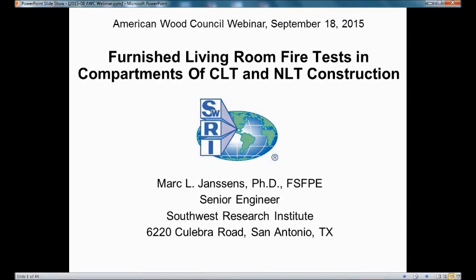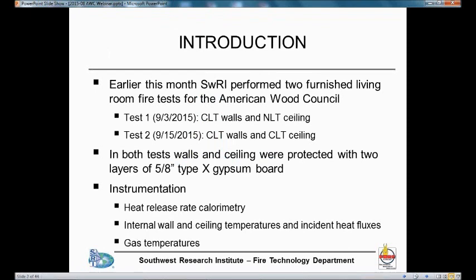All right, thank you. So over the next half hour or so, I will try to give you a quick overview of the tests that we performed earlier this month. We performed two tests in a furnished living room. The first test was performed on the 3rd of September. In that test, we used a compartment constructed with cross-laminated timber walls — CLT walls — and a nail laminated timber ceiling, or NLT ceiling.